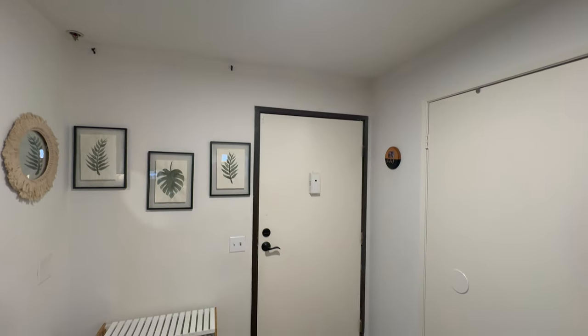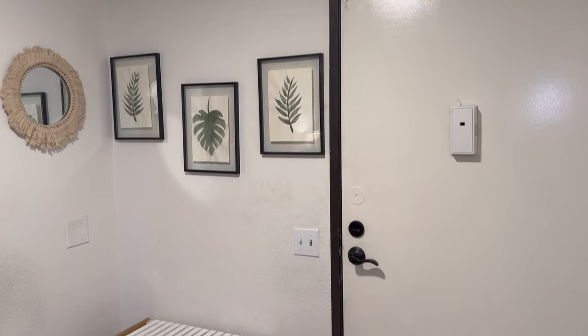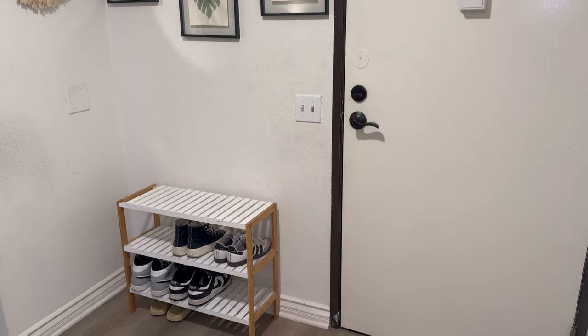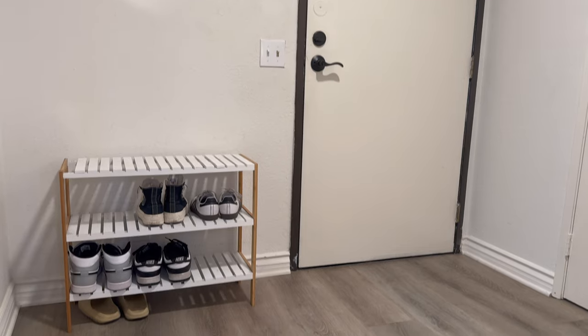Currently, the state of it is rough. I have shoes on a little shoe rack that's falling apart. I have a couple of paintings I did years ago — it just doesn't match my aesthetic anymore. It feels like an afterthought and it doesn't connect with the rest of the apartment. One of the main things I wanted to do is make it feel like its own little vignette, its own little space.